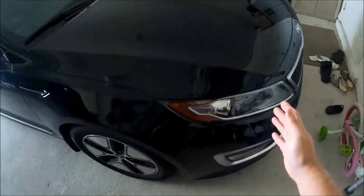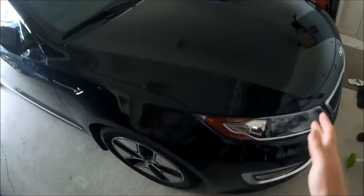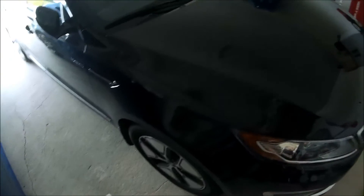Coming up is going to be my wife's Optima transmission oil change soon. Check back for that — I'm going to be using the Valvoline Max Life, the big red jug. It even says on the back that it is for Hyundai and Kia warranties.